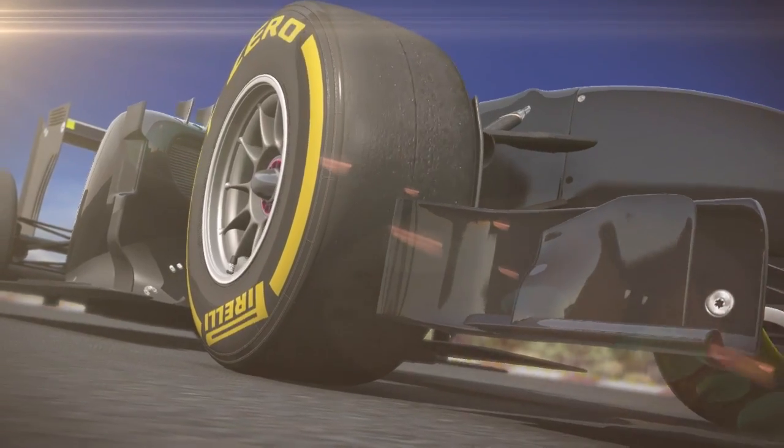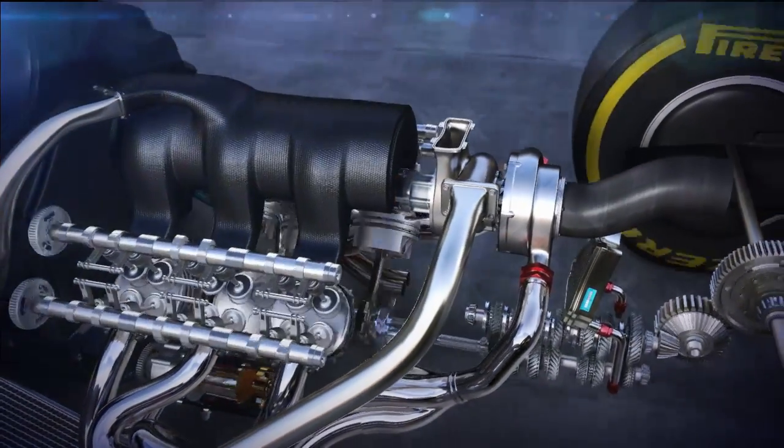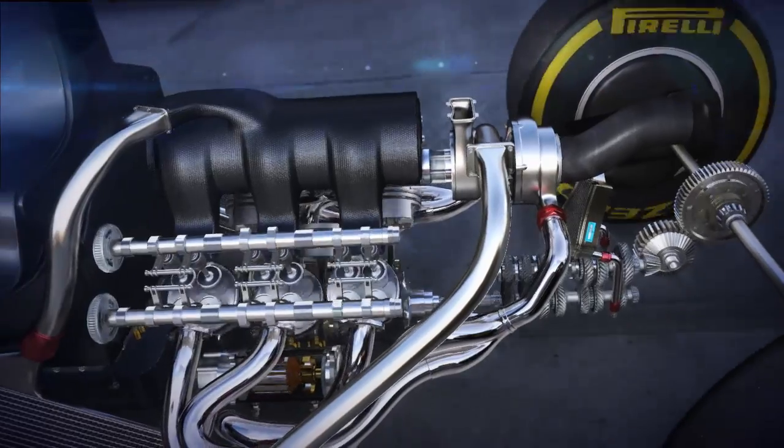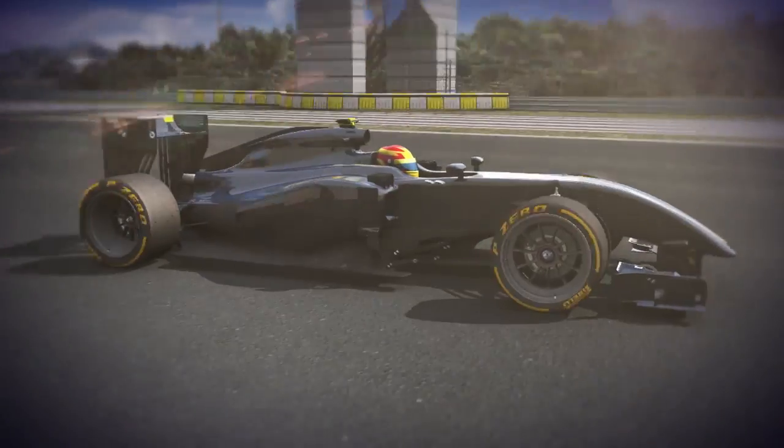For the Silverstone test, Pirelli proposes another technical innovation for tyres, which goes hand in hand with the new generation of hybrid cars that feature lower emissions. This is a new low-profile 18-inch tyre, which will only be developed if the F1 community agrees.